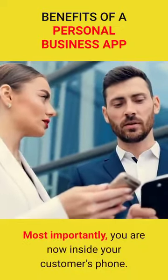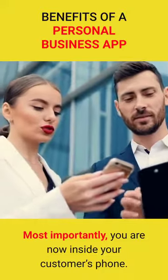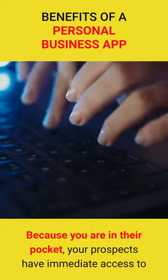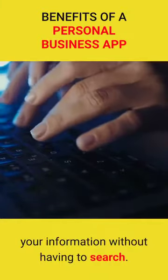Benefits of a personal business app. Most importantly, you are now inside your customer's phone. Can't get much closer. Because you are in their pocket, your prospects have immediate access to your information without having to search.